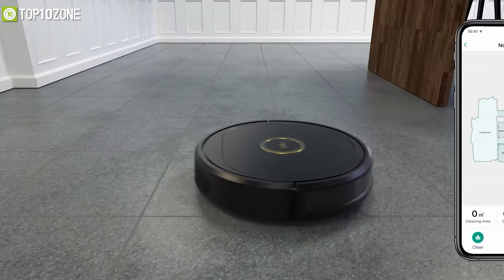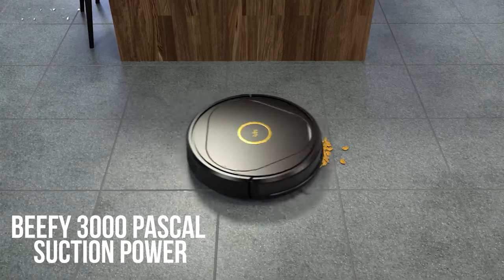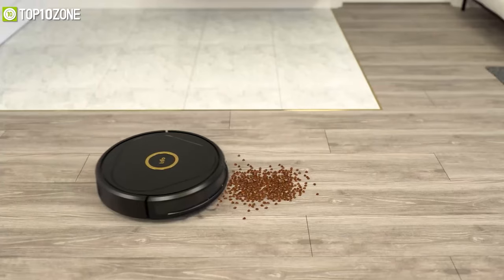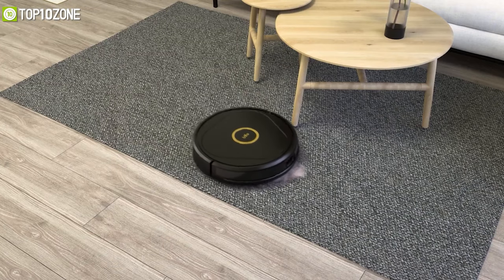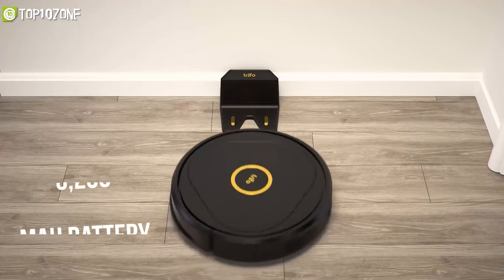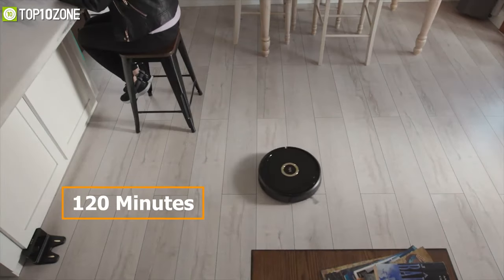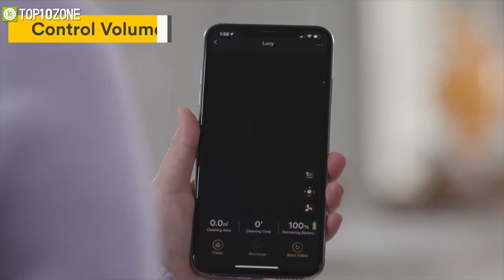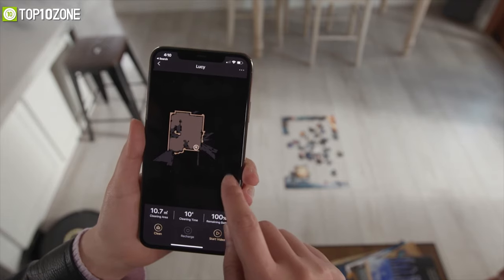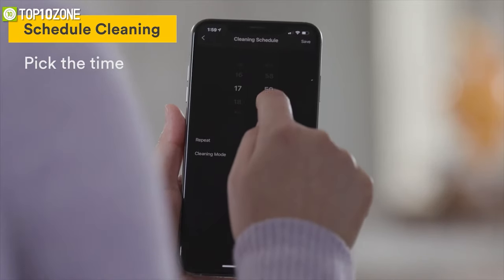Designed for both mopping and cleaning, its 3000 Pascal suction power handles crumbs, pet hair, and larger dirt particles very well. The 5200mAh battery keeps runtime up to 120 minutes for a one-go cleaning. With the Trifo Home mobile app, you can manage the map, check real-time video, set schedules, adjust suction power, and much more.